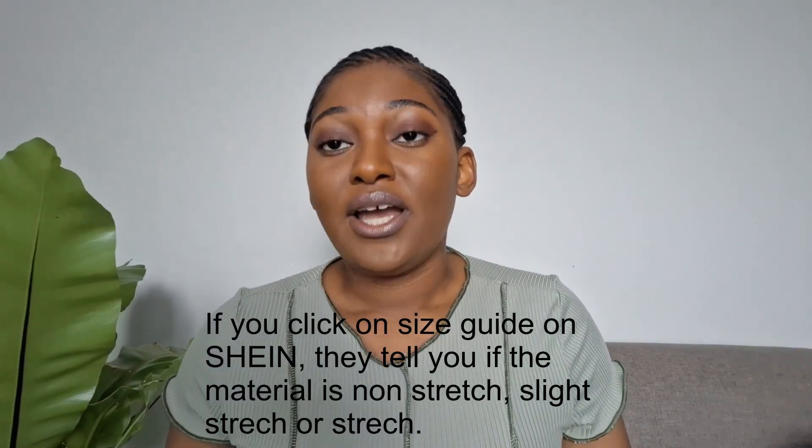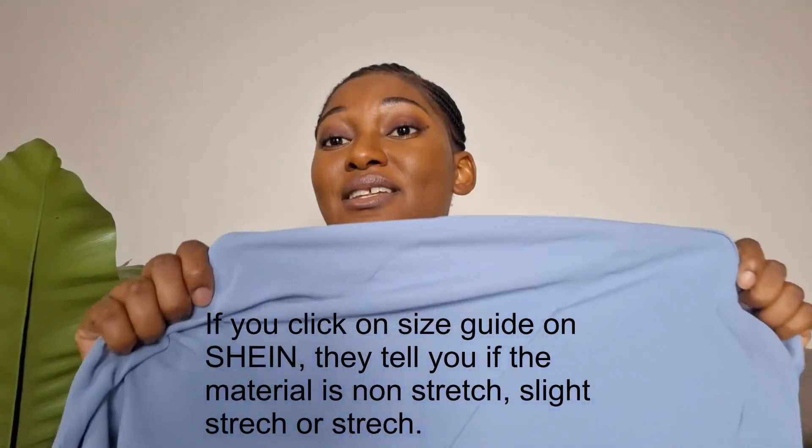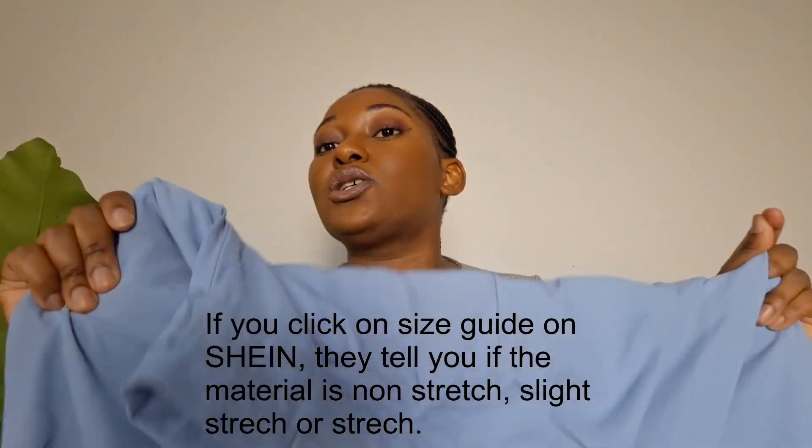The most rational tip is to ask yourself: what type of material is this? Is it a stretch material or a non-stretch material? Sometimes Shein can get it wrong, but these pants are definitely non-stretch — if there's any stretch it's very slight. This matters because with stretch vs. non-stretch it talks about how much room for error you have when getting the right size.